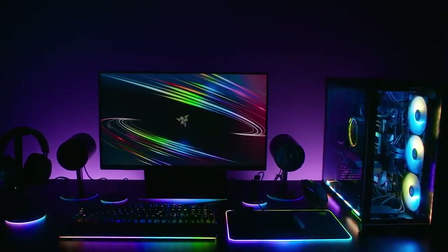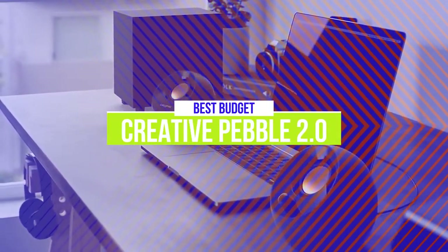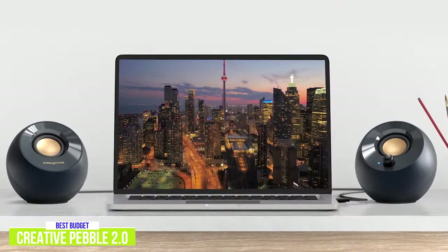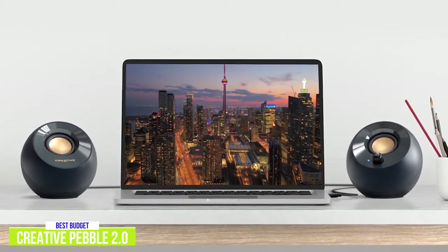The fifth product on our list is the Creative Pebble 2.0. These are our best budget computer speakers. The very affordable Creative Pebble 2.0 speakers are impressive computer speakers with a modern round design and can be picked up for around $20. Measuring just 4.5 inches high, 4.6 inches wide, and 4.4 inches deep, they're perfect for a workspace or a dorm room desk.